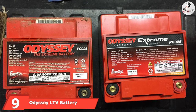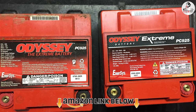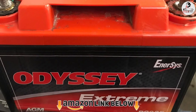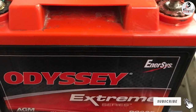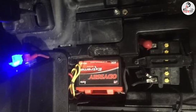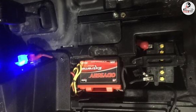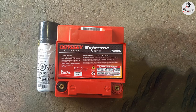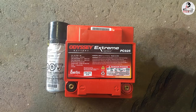At number 9, we have the Odyssey LTV Battery, specially designed for electric cars. With CCA 330, it is intended to be temperature-proof and can provide stable performance in both hot and cold weather. It is protected against shock and vibration for better longevity and is built to last 3 to 10 years. It is spill-proof, compact, and lightweight, with high recharge efficiency — taking only about 4 to 6 hours to recharge fully. It also has 52 minutes of reserve capacity and discharges less than comparable batteries.